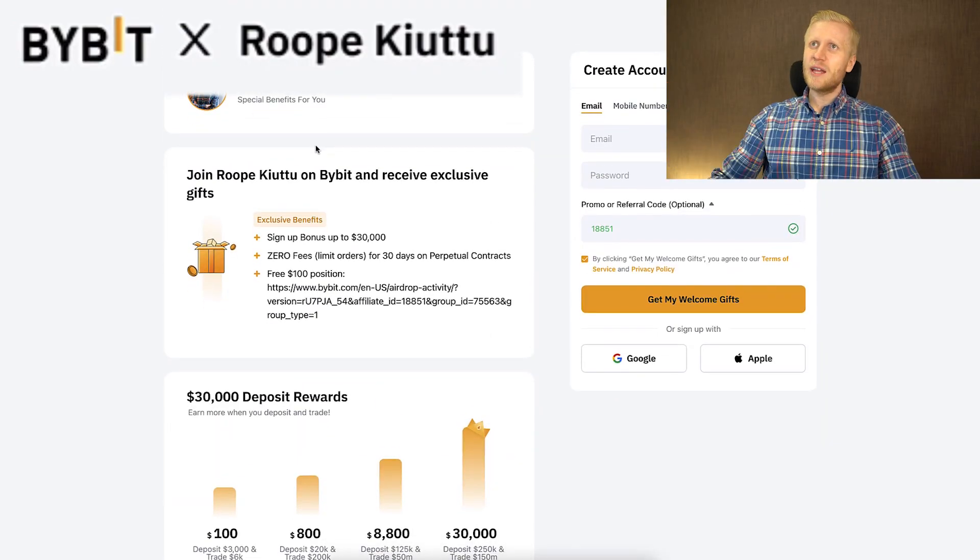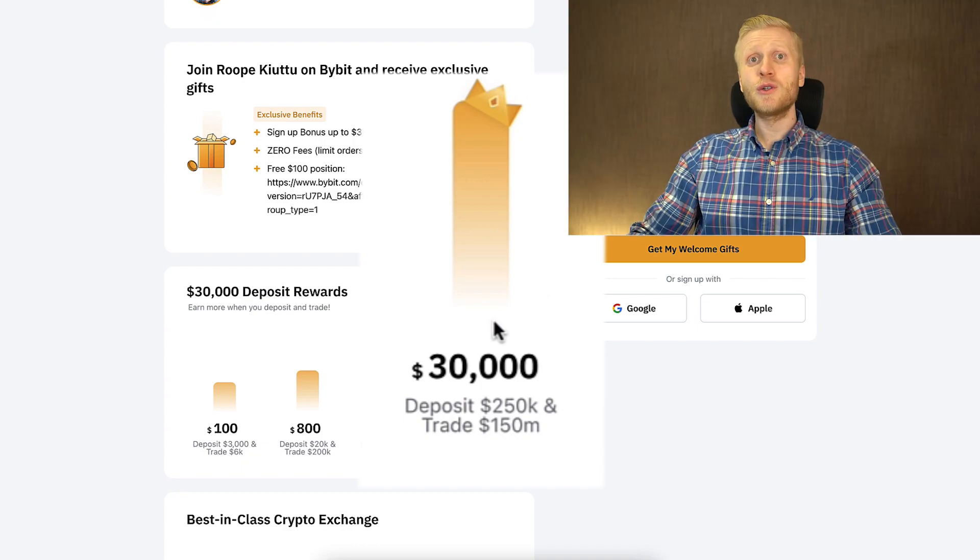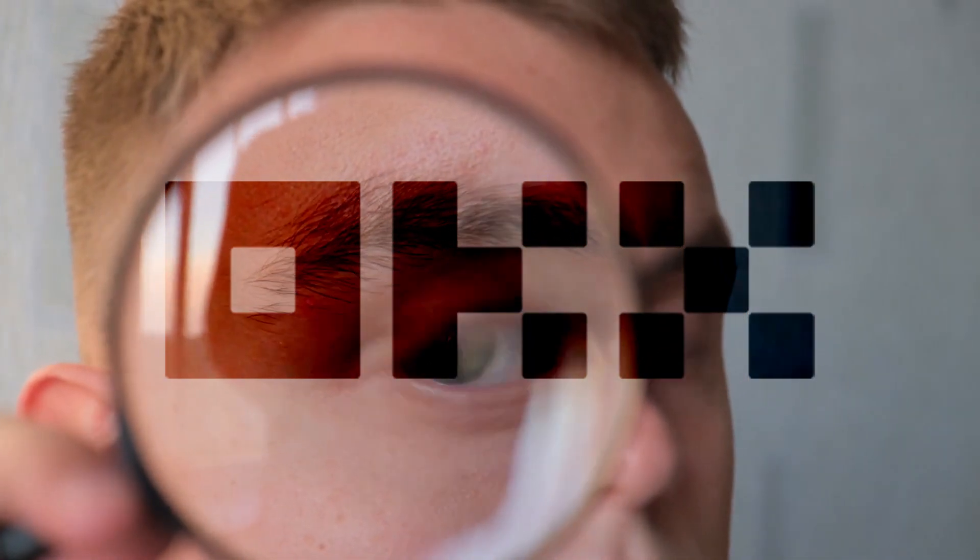If you like big welcome bonuses, you will also enjoy Bybit, which provides up to $20,000 worth of welcome gifts for our subscribers. But now let's focus on OKEx.